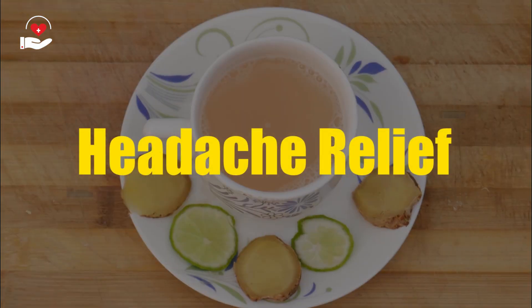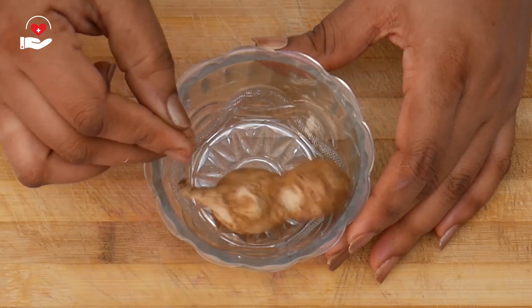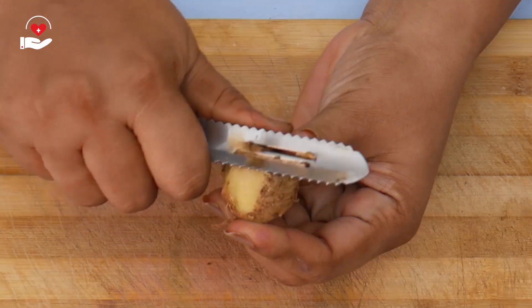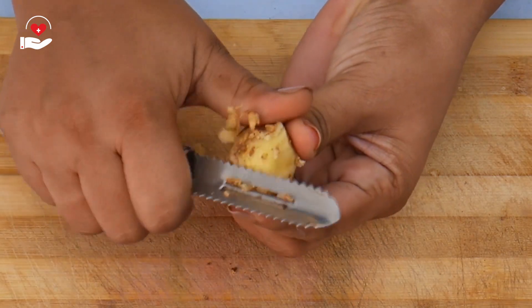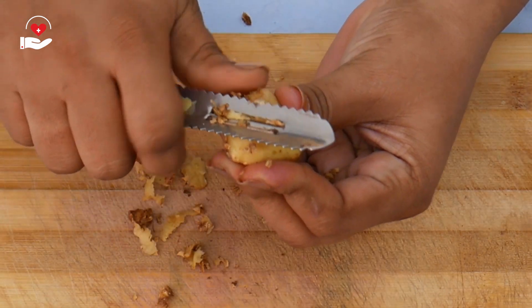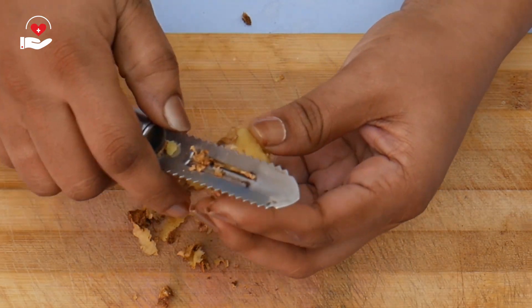To prepare this instant headache reliever, we need ginger, lemon, and honey. First, we need to peel the skin of the ginger — I am taking 1 inch of ginger. Ginger has also been used to treat headaches including migraines, because nausea and vomiting are common migraine symptoms.